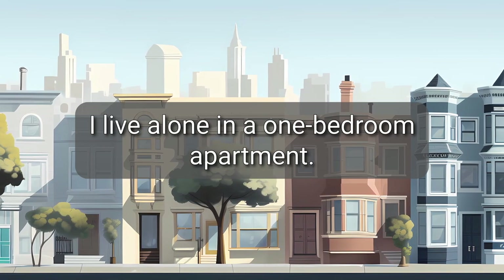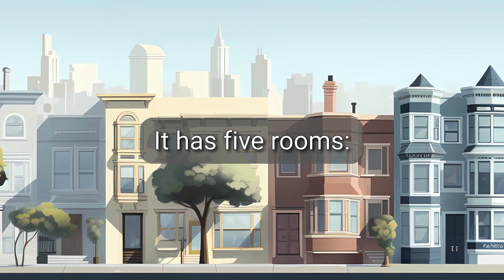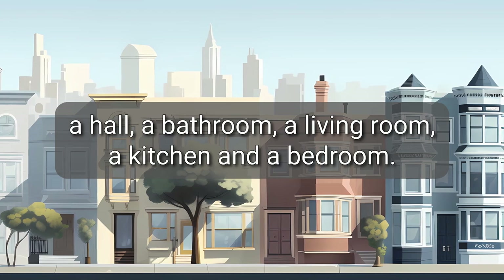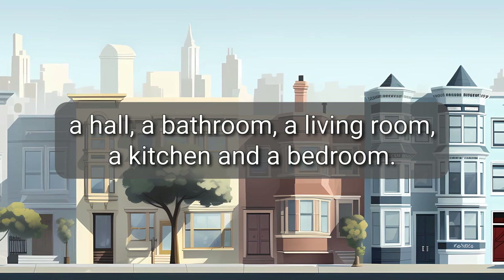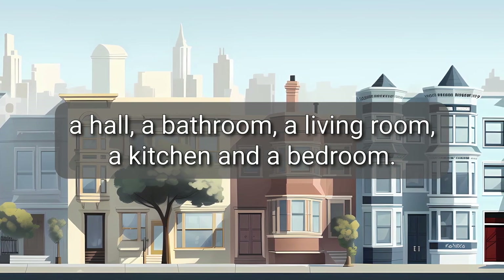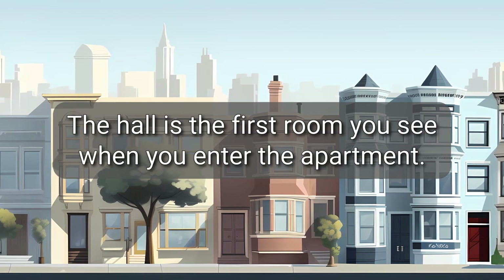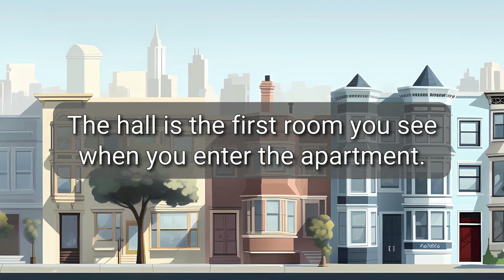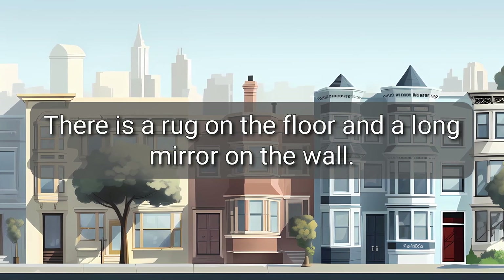I live alone in a one-bedroom apartment. It has five rooms: a hall, a bathroom, a living room, a kitchen, and a bedroom. The hall is the first room you see when you enter the apartment. There is a rug on the floor and a long mirror on the wall.